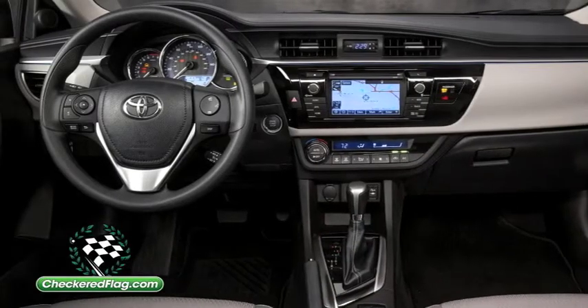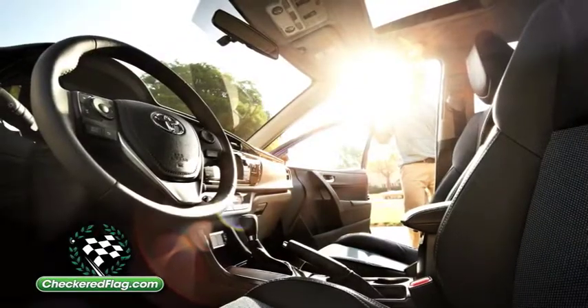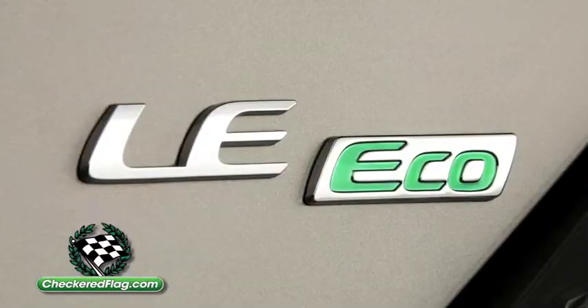Equipped with Toyota's proven 1.8-liter four-cylinder engine, the new Corolla is available in four trim levels: L, LE, Sporty S, and the new LE Eco Grade.